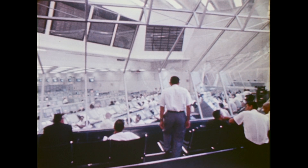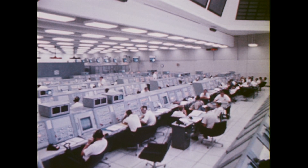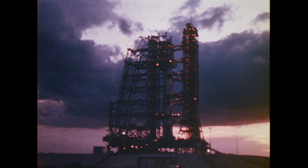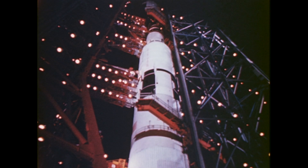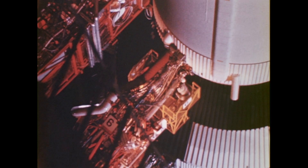A number of significant pre-launch tests were conducted from the launch control center. The countdown demonstration test, a complete dress rehearsal of the 83-hour flight countdown, including fueling all stages of the launch vehicle and spacecraft, began in late September. Several problems were uncovered and corrected during the demonstration count, which required almost two weeks to complete. A flight readiness test next included a tie-in with the manned spacecraft center in Houston, from where the Apollo 4 flight was controlled.